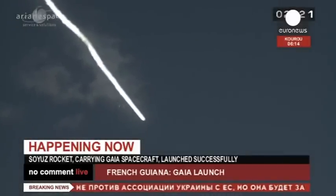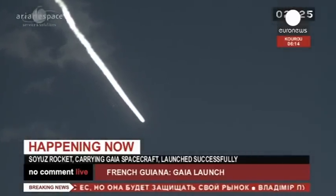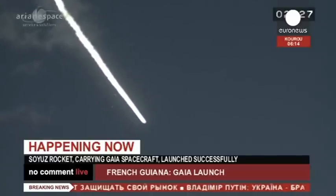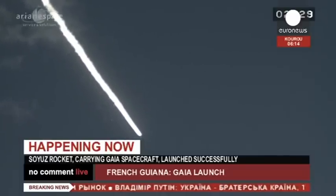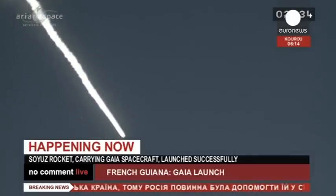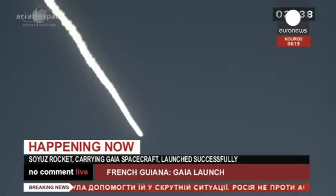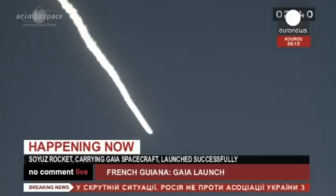Everything functioning beautifully. You can see the boosters twinkling on the left-hand side of the vapor trail there as Soyuz continues her journey eastward across the Atlantic. The boosters will fall back into the Atlantic. Coming up on separation of the fairing in about a minute — that's the next milestone.